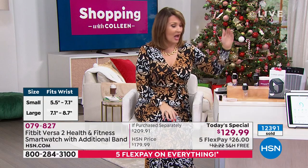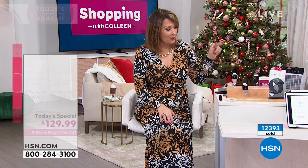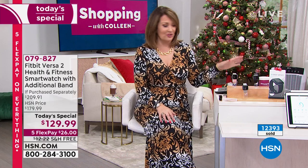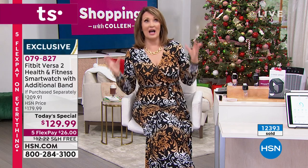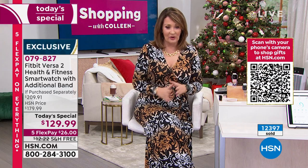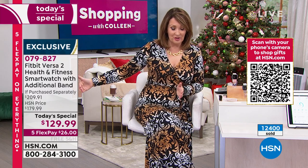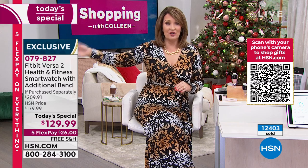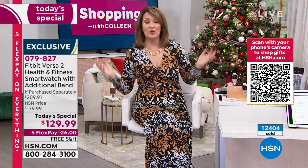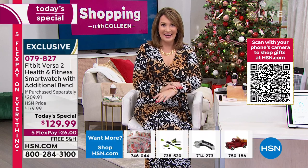A few hundred only left in the black large. Rose, mist — whichever one you choose, this is the day to buy Fitbit. Tomorrow we don't have this deal. For a mere $129.99, you get the $30 extra band, flex pay, free shipping, and you have until the end of January. You'll know the first day you wear it — you won't want to take it off.